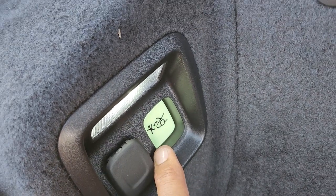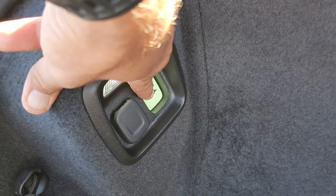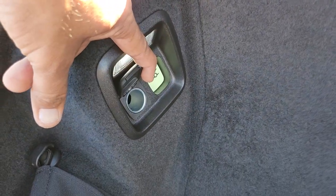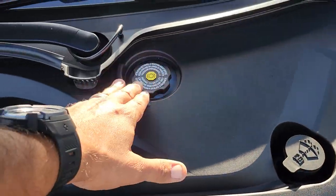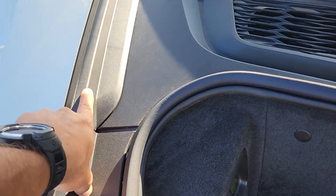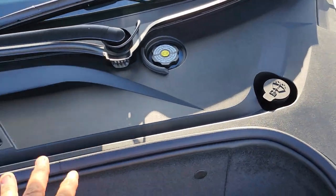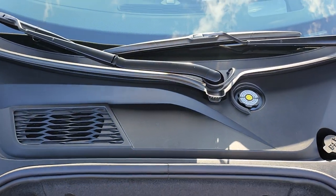If somebody puts you in here, there's a release that glows in the dark — when you push it, it will let you out. This is a 12-volt outlet. You have pockets on this cargo net where you can put your groceries or some stuff for the car. Here's your windshield washer fluid, brake fluid. The battery is under this cover — to remove it, you pull these plastic clips up on both sides, and then you get access to your 12-volt battery.